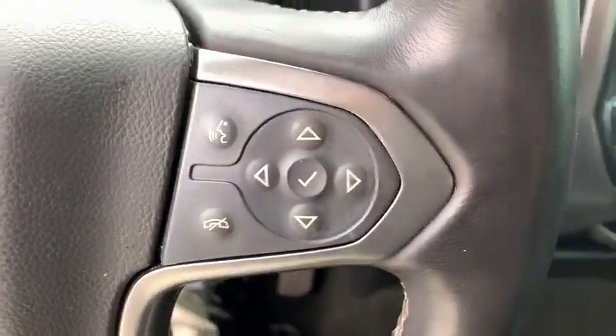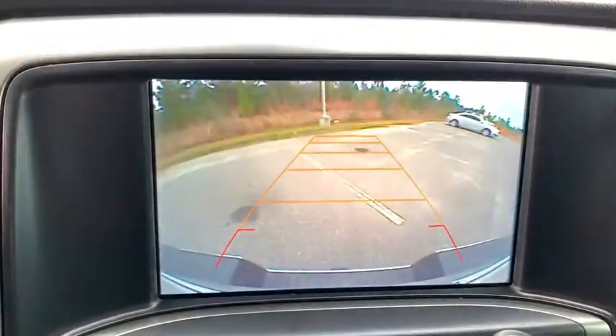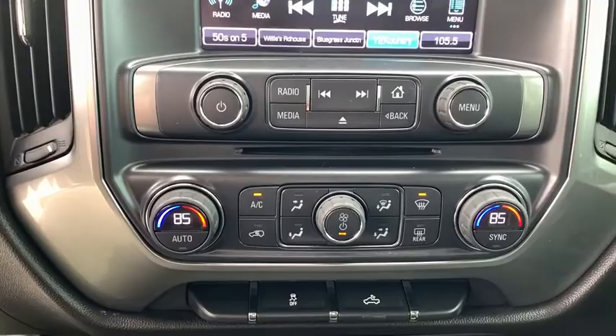Electronic stability control, trip computer, CD player, compass, power windows, brake assist, overhead console, tachometer, dual zone climate control, remote keyless entry, and panic alarm.